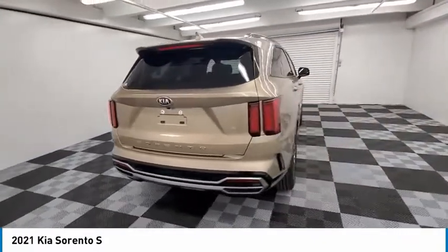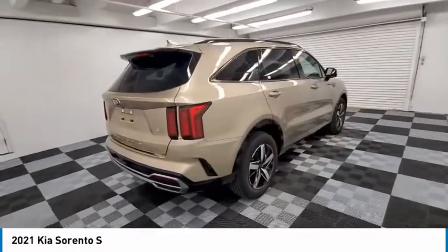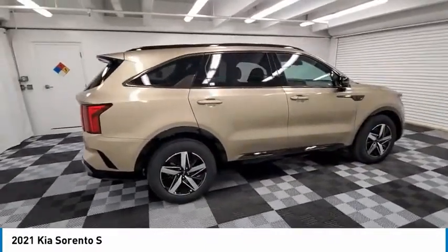Take one look at its stylish, sleek design, and you'll want to cross over to a Sorento. Here are some of this vehicle's great options.